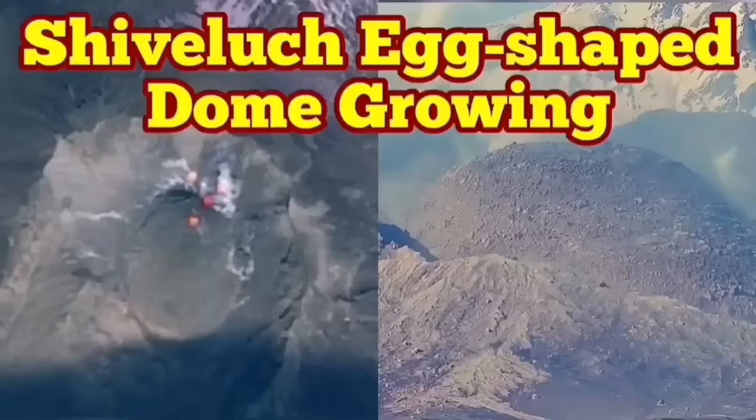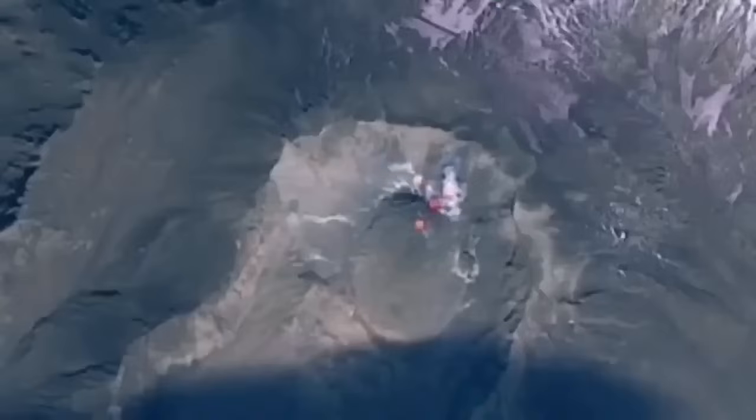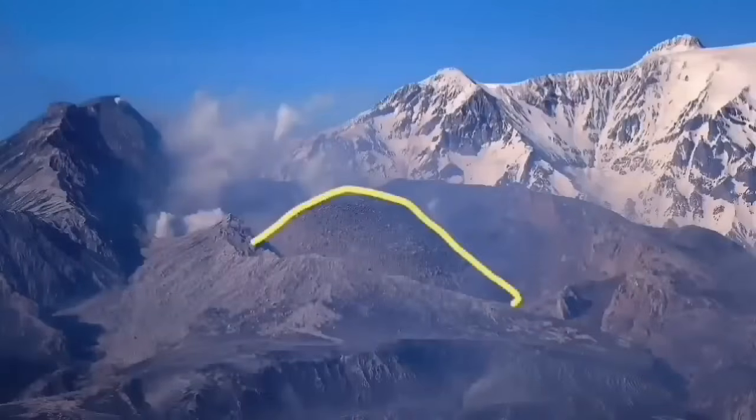The latest images from the Shiveluch volcano show the volcanic dome, which was forming in the place of the old shattered dome, is now growing and shaped like an egg — as you can see here from the ground image and also from satellites. This is the volcano which earlier this year erupted and blew up the old dome.